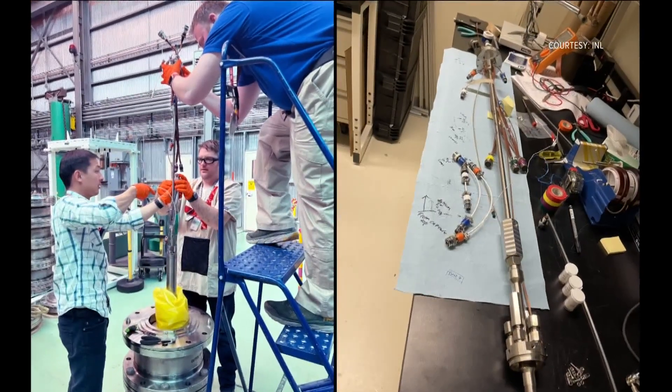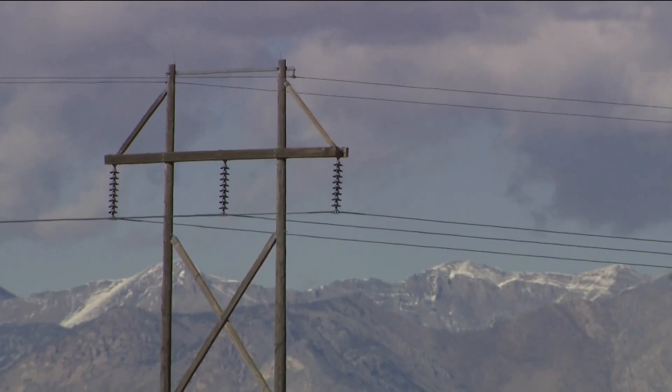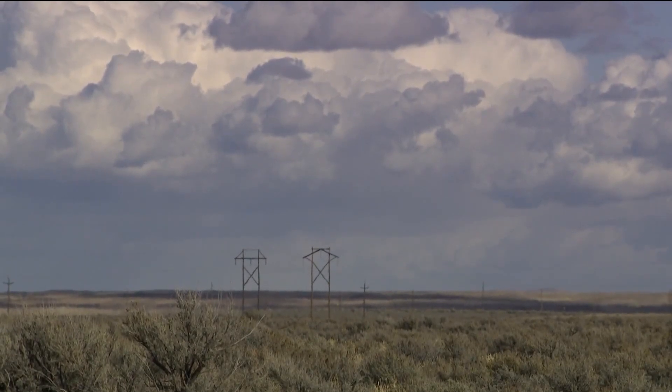Engineers at the INL have already performed several experiments in the device on advanced metallic fuels, and in the future they'll be testing other fuels. This kind of testing and these nuclear fuels are quite unique to Idaho. It's something that has a real strong potential for the future. Things like the TerraPower Natrium reactor is using similar kinds of fuels, and it really has origins here in the Idaho desert.